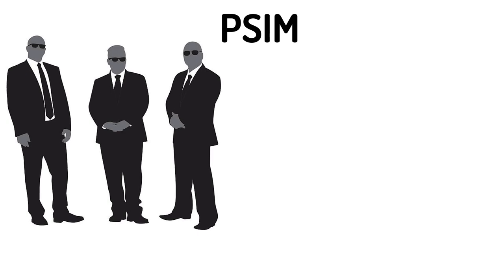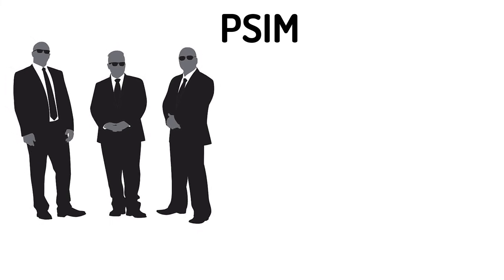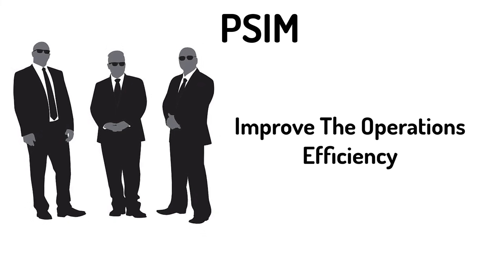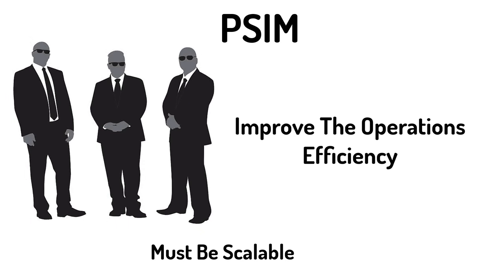This physical security information software helps security professionals manage their SLAs and various other security-related data from a single point, which helps improve operational efficiency. Also keep in mind: the physical security information software must be scalable and must provide capability for expansion and adaptation to change as the need increases.